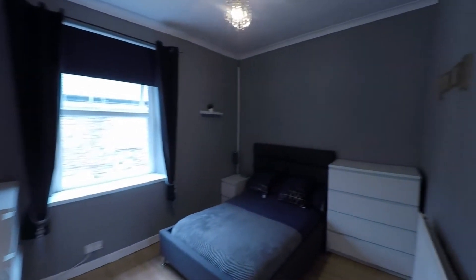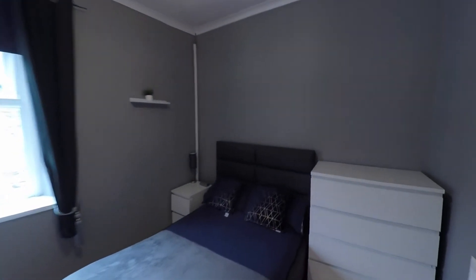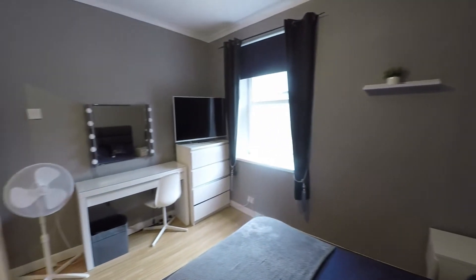The first bedroom is a great size double with plenty of floor space for a double or even king size bed if required, plus space for your freestanding bedroom furniture.